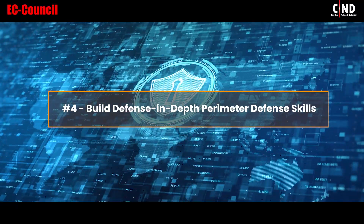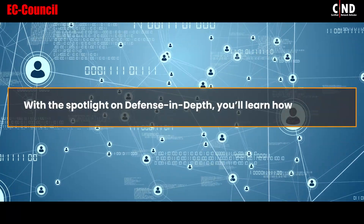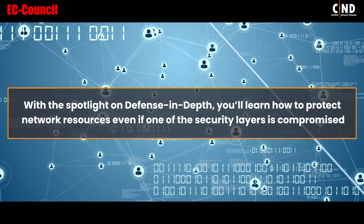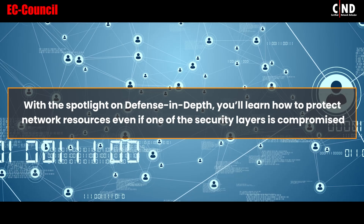4. Build Defense In-Depth Perimeter Defense Skills. With the spotlight on Defense In-Depth, you'll learn how to protect network resources even if one of the security layers is compromised.